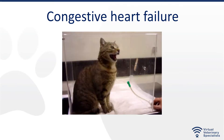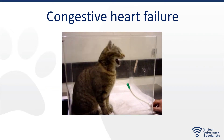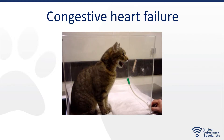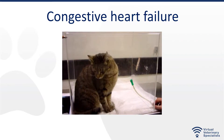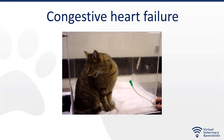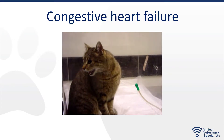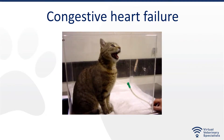We have another webinar on distinguishing breathing patterns that I would encourage you to look at, to help with this part of the examination. And of course, history — is there a history of heart problems, a heart murmur detected in the past, and so on.